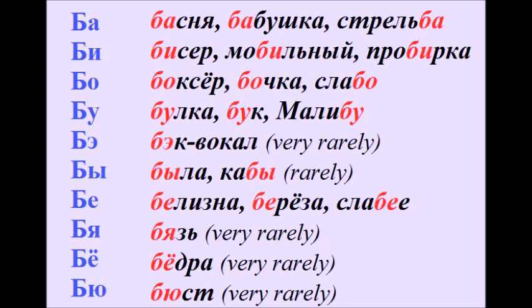Бе – белизна, берёза, слабее. Бя – бязь. Бё – бёдра. Бю – бюст.